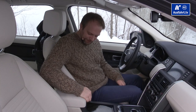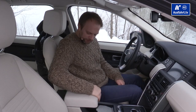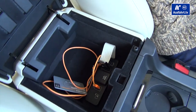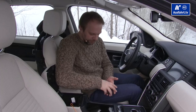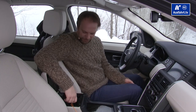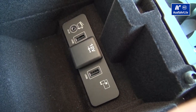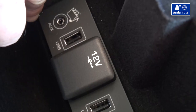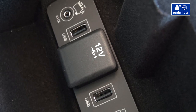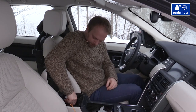The armrest can slide forward and backward, useful for shorter drivers. Opening it reveals smaller storage — enough for an iPhone and key. Inside there are two more USB ports — three in the front total — plus a 12-volt outlet and an aux input for the infotainment system. There's even a Land Rover USB stick with music included.